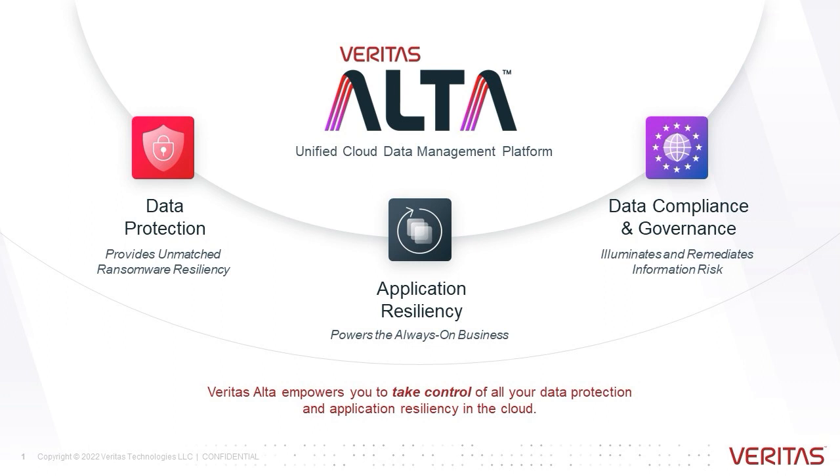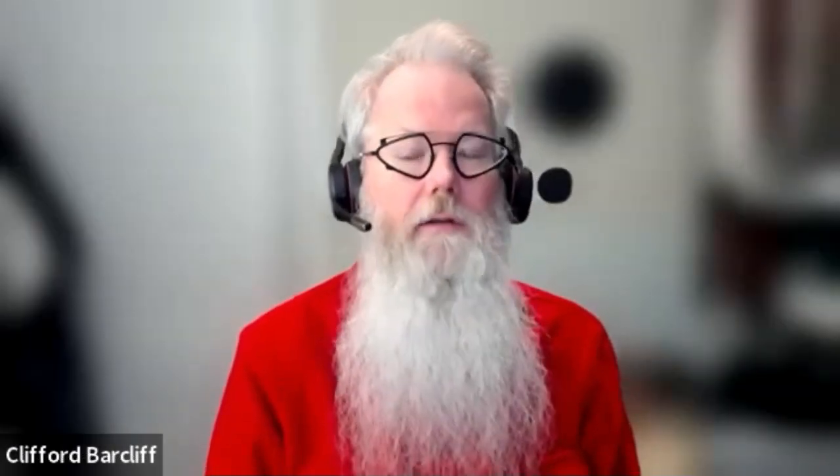Recovery Vault is a cloud service. And just like anything that is NetBackup related, all this happens within the NetBackup Web UI. Recovery Vault really is just another storage target for NetBackup.